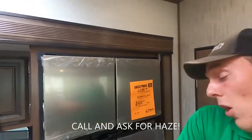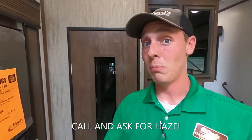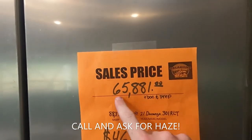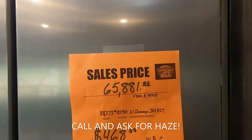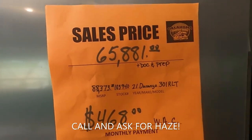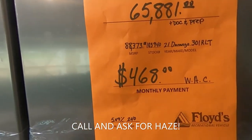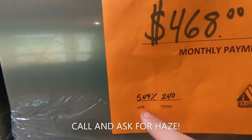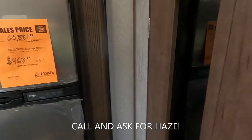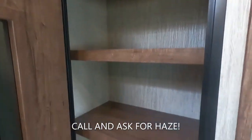We are doing the Oklahoma camping show right now, and because of that I'm able to discount these things by a decent bit. Sales price is $65,881 plus doc prep. MSRP on this guy is $88,373. This is a 2021 Durango 301RLT, and with approved credit on a decent interest rate with a longer term, we're looking at $468 a month. Not that bad — I'd pay $468 a month for this thing. And look at this humongous pantry.